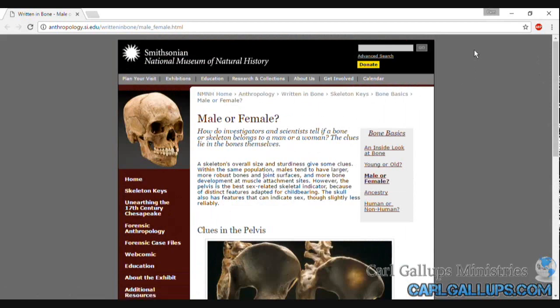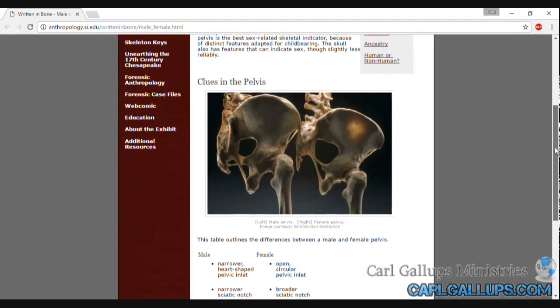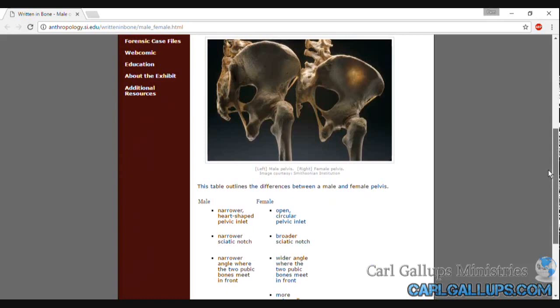Here's the bottom line, folks. Sexual identification, gender identification, it begins in the womb — either male or female. The human genome declares it. The DNA declares it. The billions of cells that will begin to develop each contain the DNA of that specific human being, and the DNA in those billions of cells declares either male or female. The Smithsonian National Museum of Natural History tells us that even the bones declare male or female.